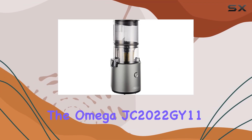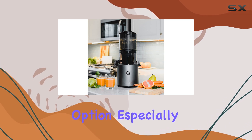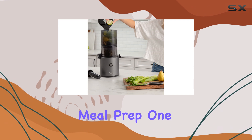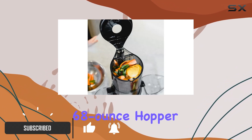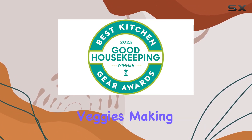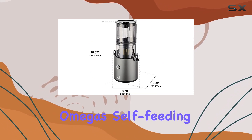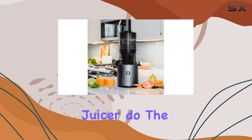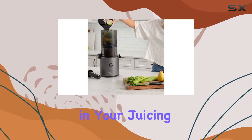The Omega JC 2022 GY11 Cold Press Juicer is a versatile option, especially if you want an efficient juicer for batch juicing and meal prep. One of the standout features of this model is its extra-large 68-ounce hopper, which holds a large quantity of fruits and veggies, making it perfect for those who like to juice in bulk. With the Omega's self-feeding design, you can load up the hopper with your ingredients and let the juicer do the work with minimal prep, saving time and effort in your juicing routine.